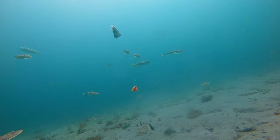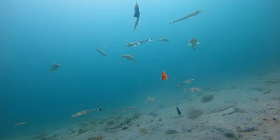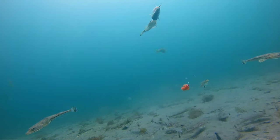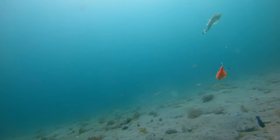Just a meter above the ground, lots and lots of yakas. A small paternoster rig with a piece of squid or pilchard and you're in the game catching them just about instantly.